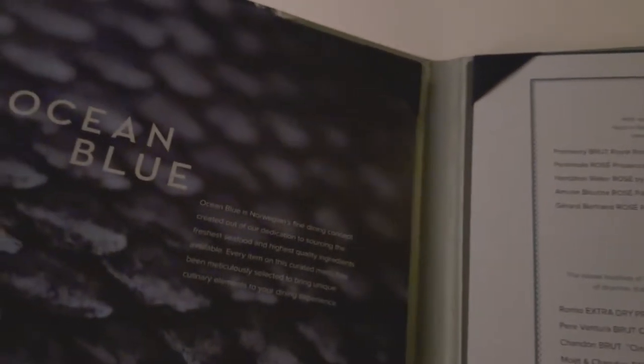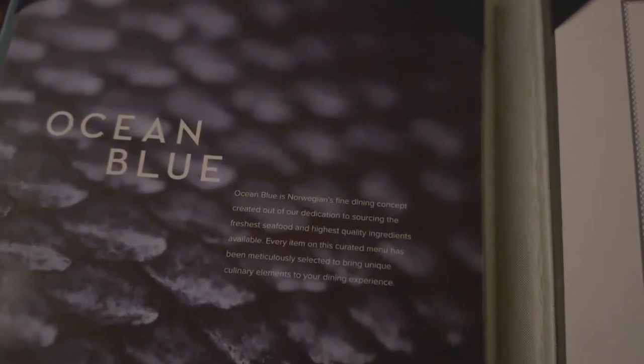Ocean Blue. It's one of Norwegian Cruise Line's premium dining options. Let's take a look at the menu and then have a look at the dining experience itself.